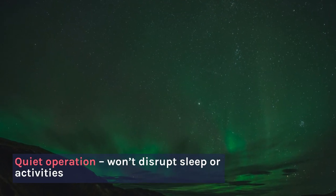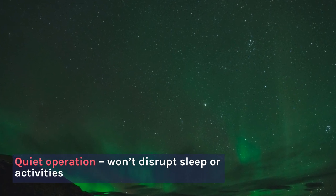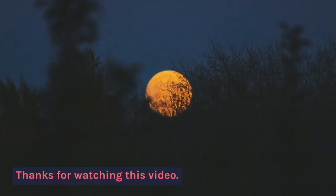Number 3 — quiet operation, won't disrupt sleep or activities. Thanks for watching this video!